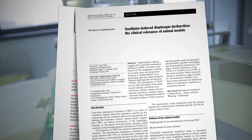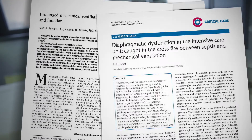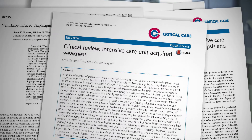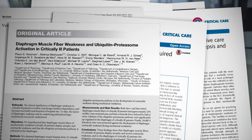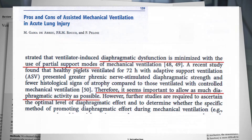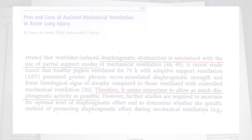We need more vital signs from the respiratory system, and scientific research in recent years is focusing, among others, on diaphragm function. It seems important to allow as much diaphragmatic activity as possible in order to minimize the risk of VIDD, and to determine how to promote the diaphragmatic effort during mechanical ventilation.